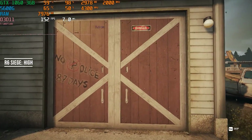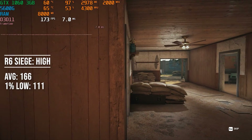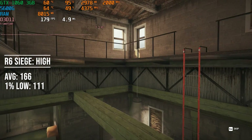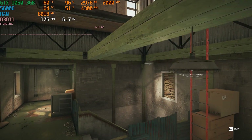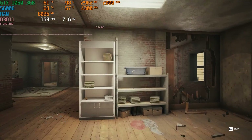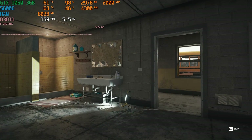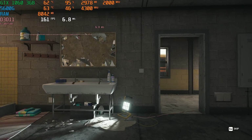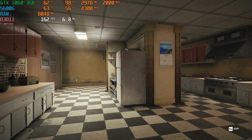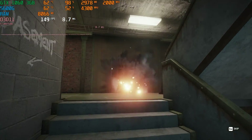Our first esports title is Rainbow Six Siege — always easy to run, you could run it on a potato. On the High preset in the in-game benchmark, the GTX 1060 3GB gets 166 FPS average and 111 FPS 1% low, which is great for gamers on 144Hz or 165Hz 1080p monitors.